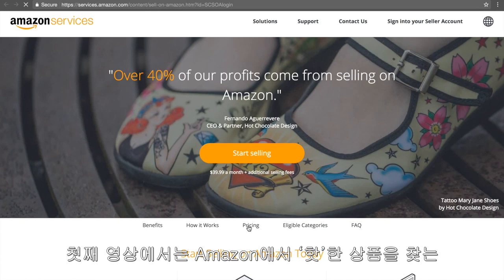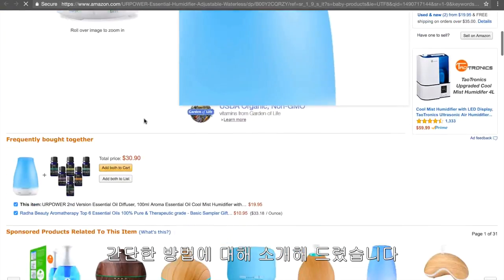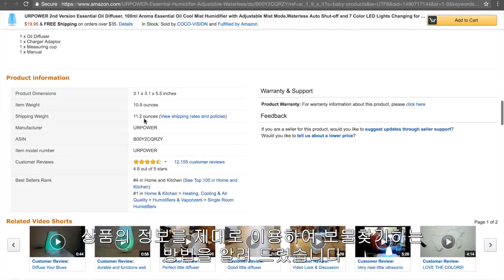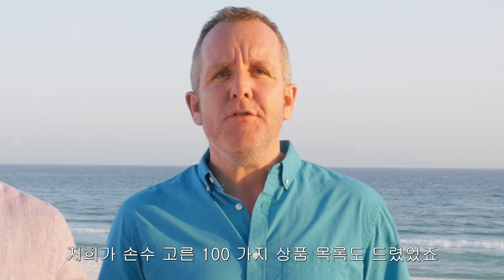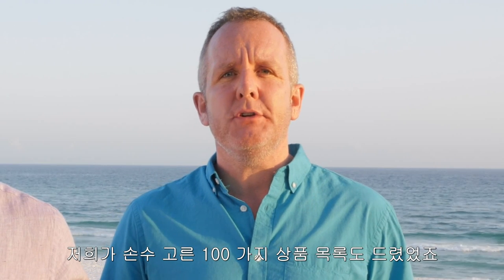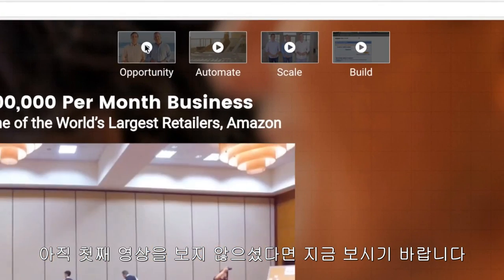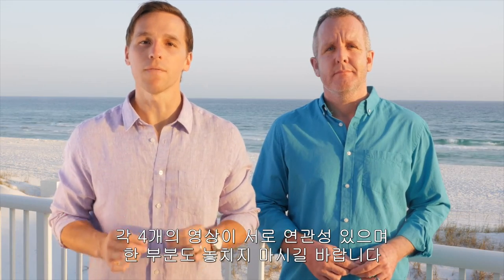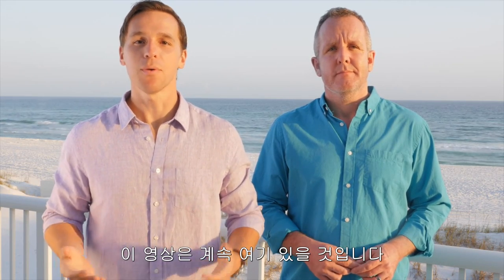In the first video, you learned the simple process for finding red-hot product opportunities on Amazon. You learned the right way to do product research and find goldmine opportunities on this massive platform to build your business right from the start. We even gave you a list of hand-picked product opportunities to get you started. If you haven't watched that first video yet, go do that now. Each of these four videos builds on one another and you don't want to miss a thing.